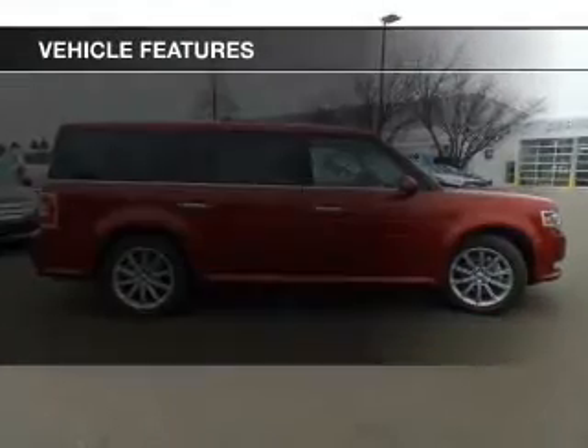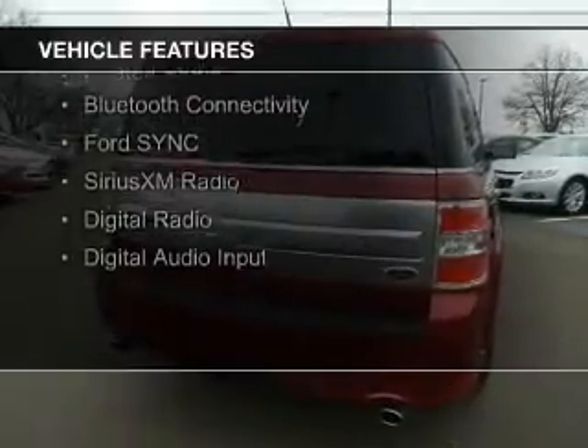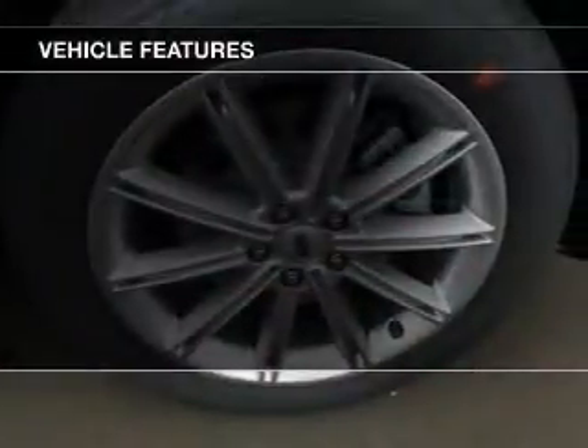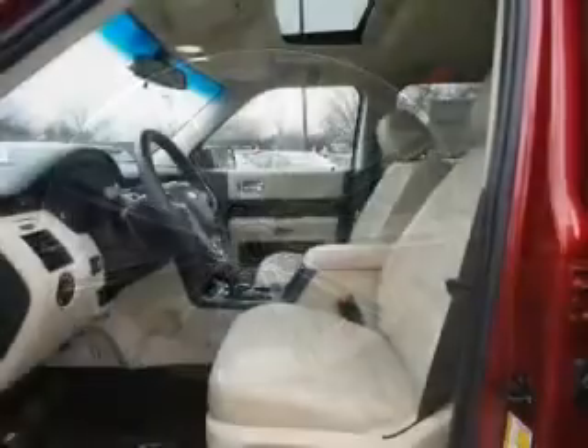The features include internet connectivity, electric trunk, heated steering wheel, leather seats, heated seats, Bluetooth connectivity, Ford Sync voice activation, Sirius XM satellite radio, and digital radio.